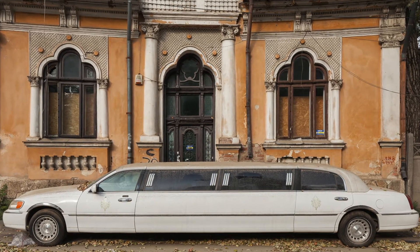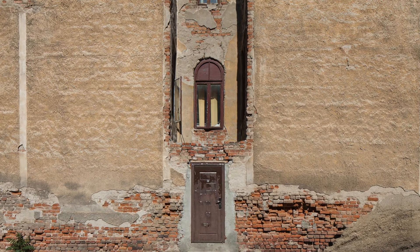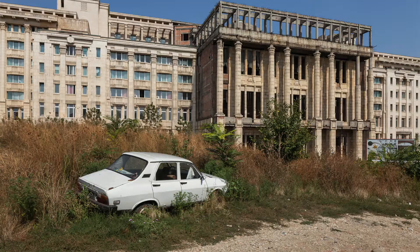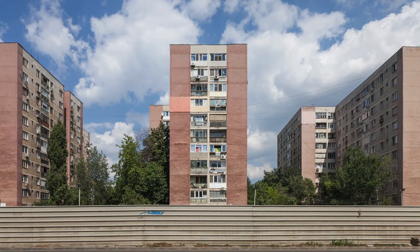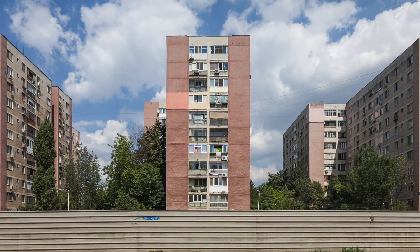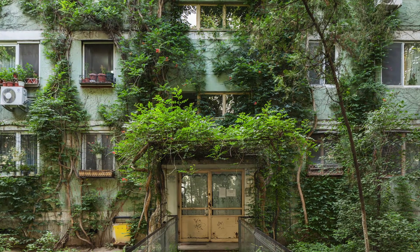I focused on the landscape and the architecture. My aim was to create a visual representation that escapes the tourist clichés and shows Bucharest as I think it is, which is very multilayered, chaotic and raw. Also a lot of times surprisingly poetic.